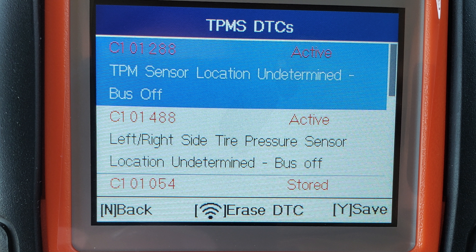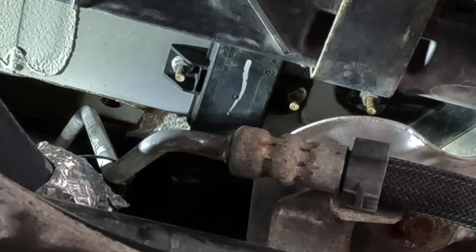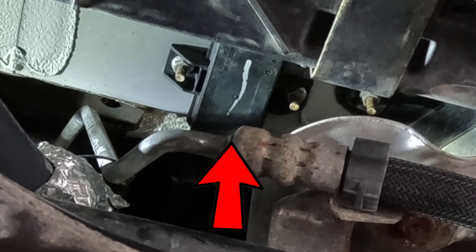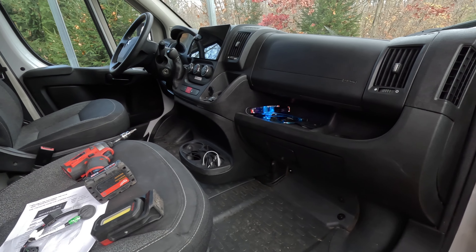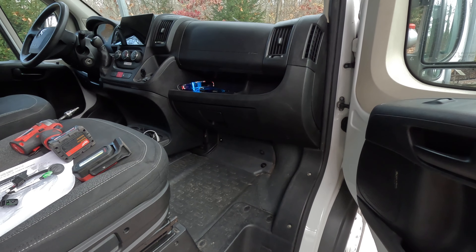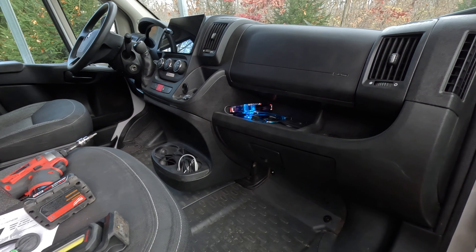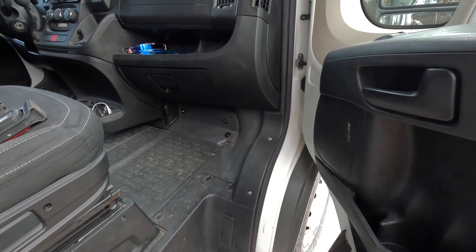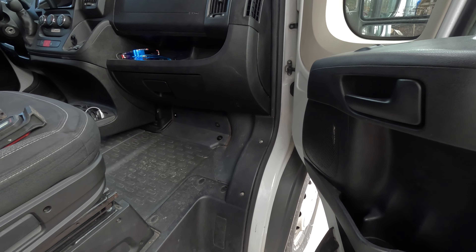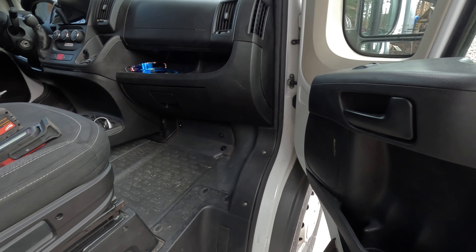Those codes mean left/right side tire pressure sensor location undetermined. In layman's terms, under the van near the firewall there is a little black box — the TPMS module — with a built-in receiver antenna. As you drive, it monitors transmissions from the tires and uses signal triangulation to determine which tire has which sensor, even though on this van it won't tell you which specific tire is low. It's an overcomplicated universal system made by Schrader.